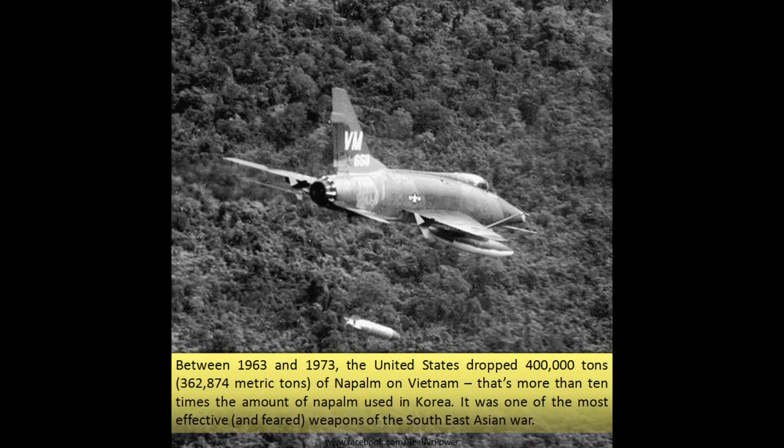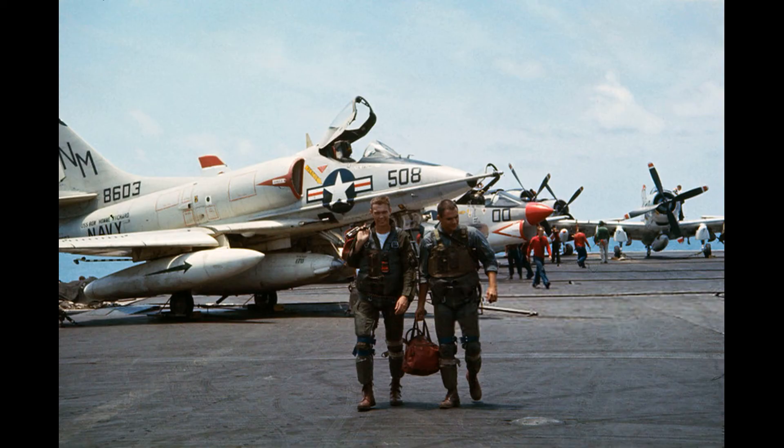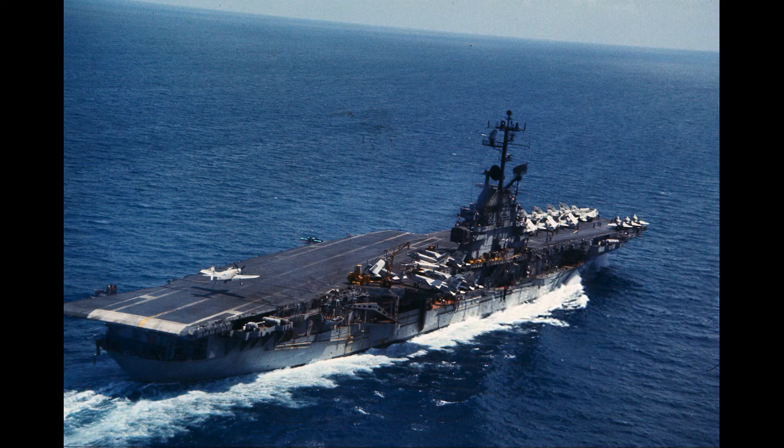The little girl from that photograph, Kim Phuc, stated later: "Napalm is the most terrible pain you can imagine." Water boils at 100 degrees Celsius (212 degrees Fahrenheit), while napalm generates temperatures of 800 to 1,200 degrees Celsius (1,472 to 2,192 degrees Fahrenheit).